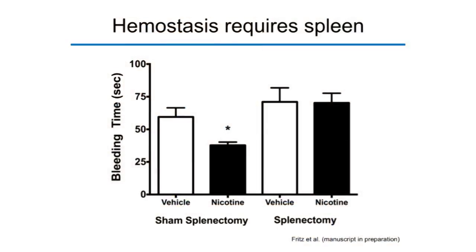If platelet priming in the spleen is critical to controlling bleeding, splenectomized mice should not respond to nicotine with reduced bleeding. And that is exactly what we found. In sham-splenectomized mice, nicotine significantly reduces bleeding time as expected. However, in animals that underwent splenectomy several days prior, the ability of nicotine to control bleeding is completely abolished — even though nicotine is still circulating with the platelets in the blood. If platelets could respond to nicotine directly, we would expect them to still be primed, but clearly they cannot without a spleen.